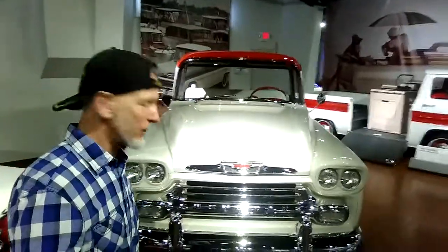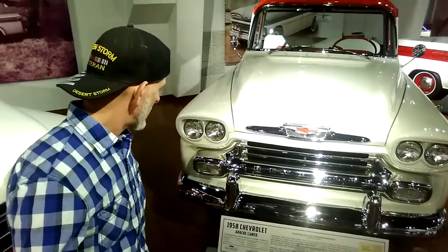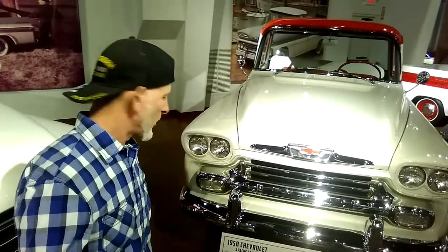This is a 1958 Chevrolet Apache Cameo. It is absolutely beautiful. After $2,231 you can own your own.